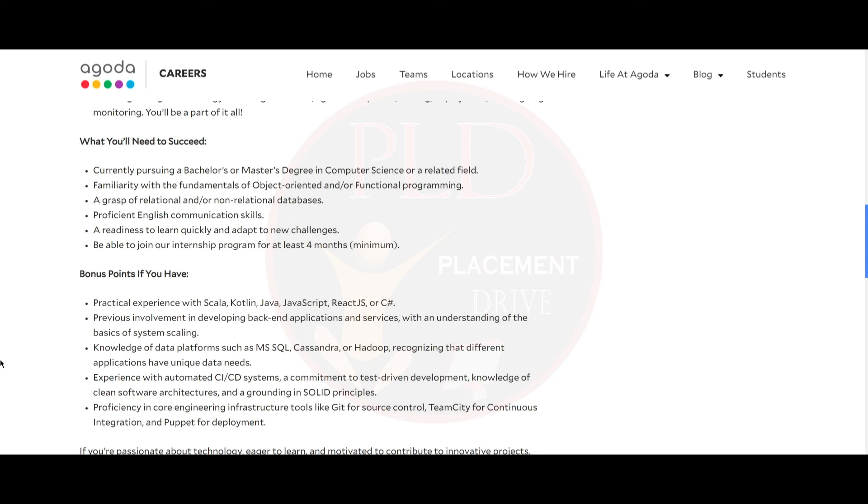You should be currently pursuing a bachelor's or master's degree in computer science or a related field. You should be familiar with the fundamentals of OOP or functional programming, and have a grasp of relational or non-relational databases. You should be proficient in English communication skills and have a readiness to learn quickly and adapt to new challenges.